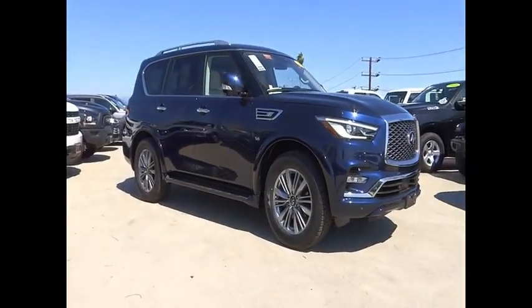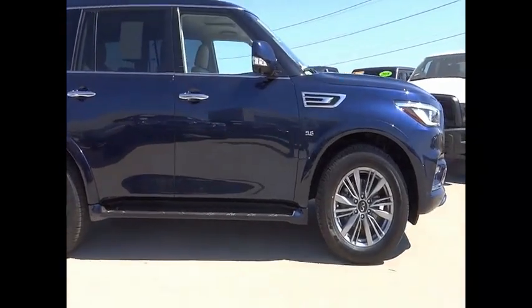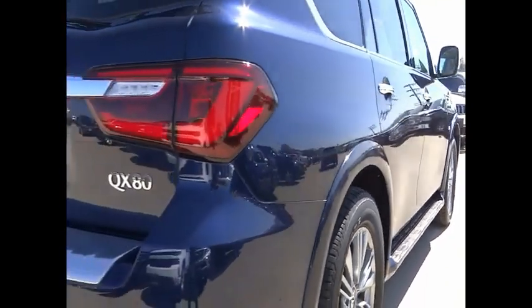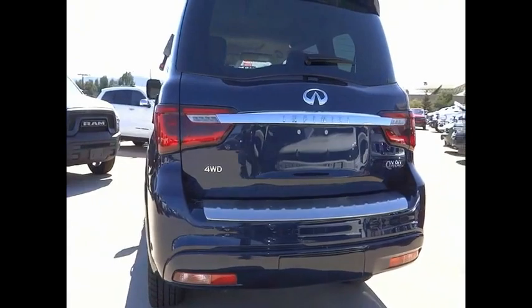Make a great choice today with the 2020 Infiniti QX80. If you are in the market for a full-size luxury SUV with all the latest technology to make driving easier, look no further than the Infiniti QX80.